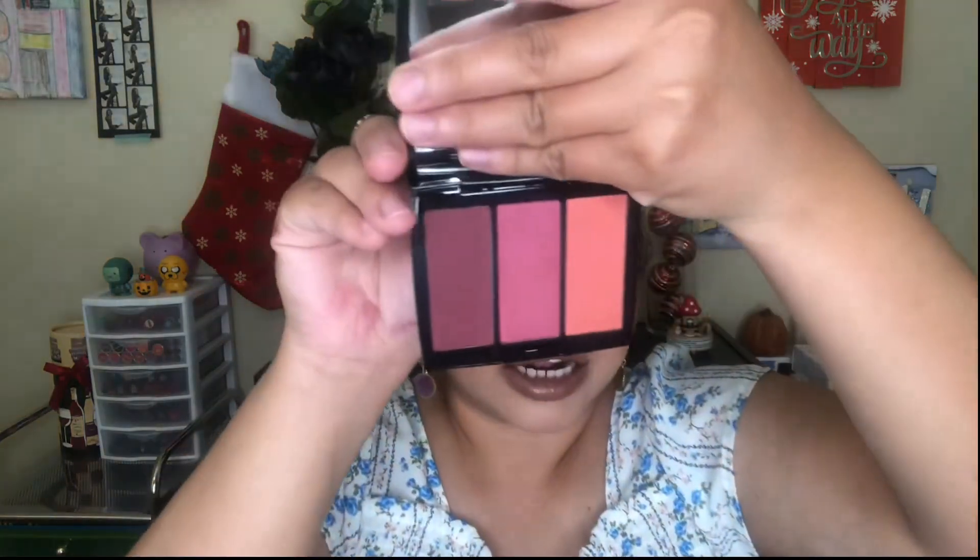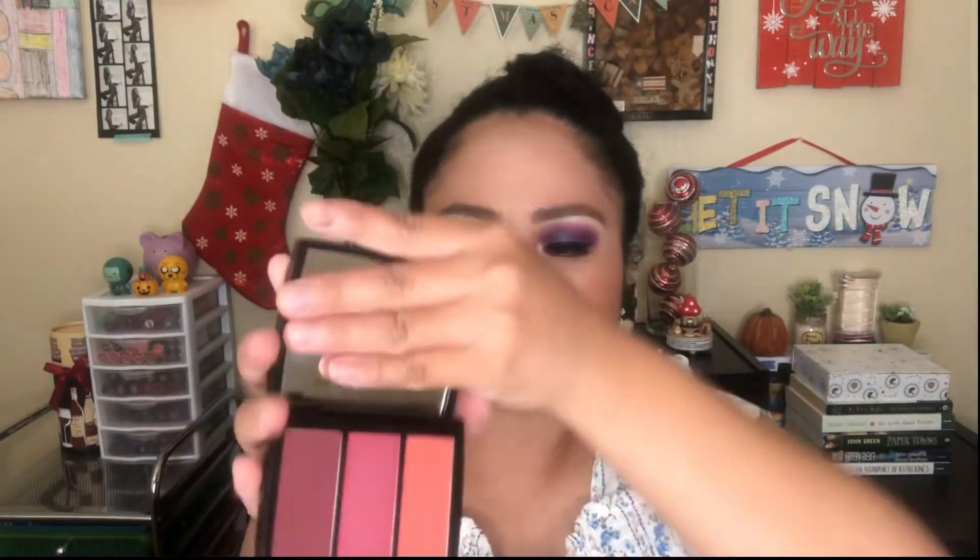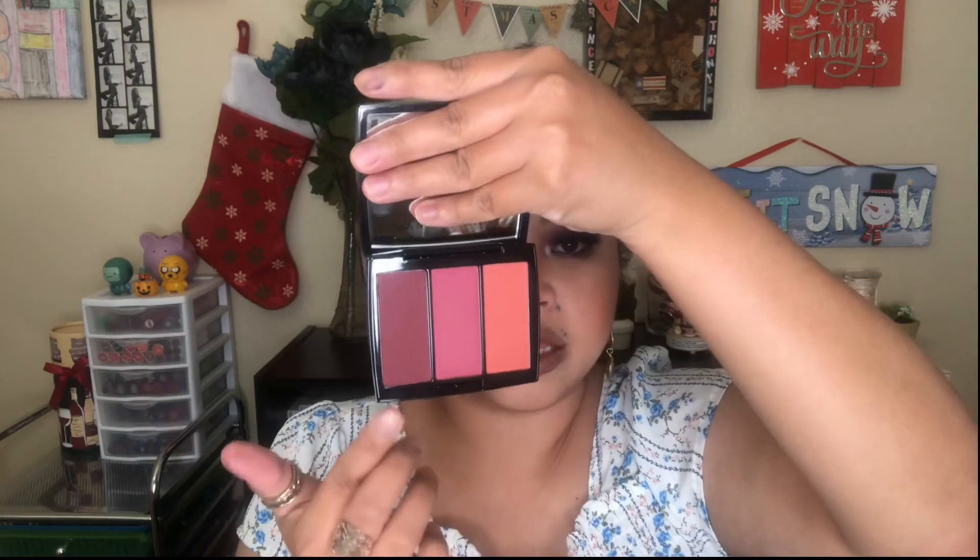Lastly for my October favorites, I have the Natasha Denona Blush Trio in Berry Adore. I mostly use the middle shade and the one next to it. That's it for my October favorites!